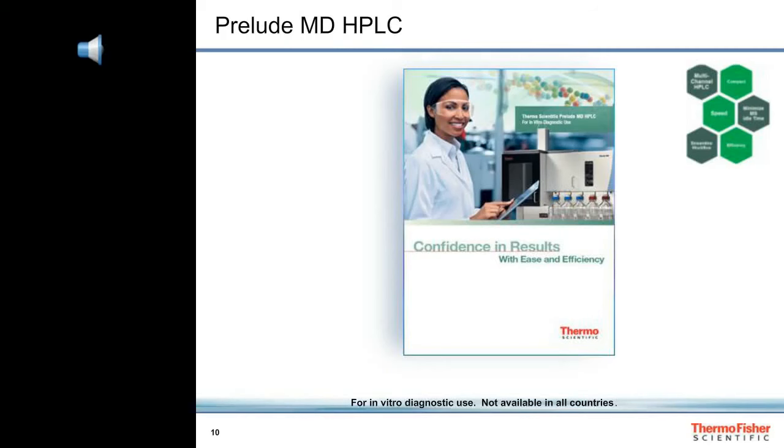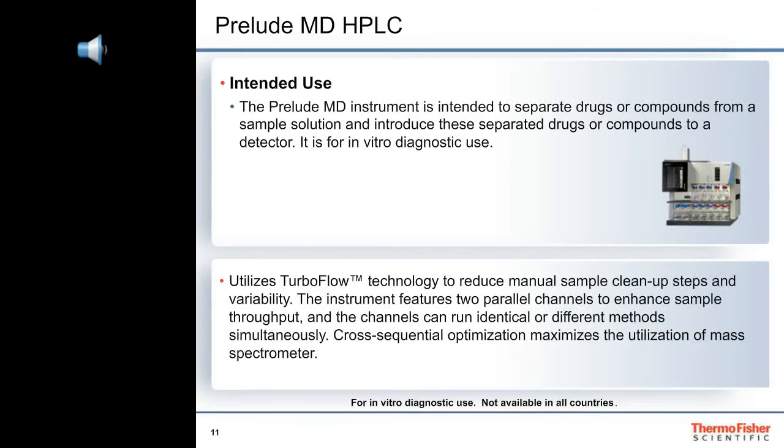Let's take a look under the hood of the Prelude MD HPLC. The Prelude MD instrument is intended to separate drugs or compounds from a sample solution and introduce these separated drugs or compounds to a detector, for in vitro diagnostic use. The Prelude MD utilizes turbo flow technology for online sample cleanup, which replaces offline solid phase extraction. This is coupled to HPLC or UHPLC, which separates compounds of interest and elutes them to the mass spectrometer. Doing this across two channels greatly increases sample throughput for one laboratory developed test, or permits you to simultaneously run two different tests utilizing the same mass spectrometer.